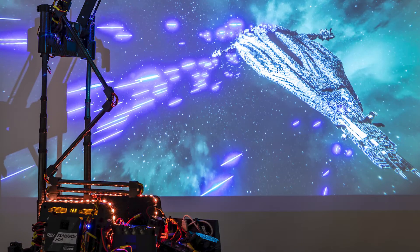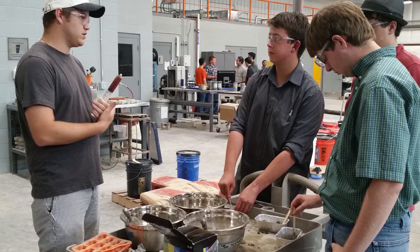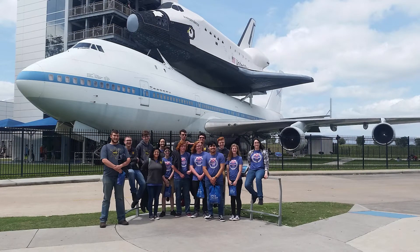What will the future be like? What drives future technologies? Engineers use math and science to solve problems and develop new technologies to make our lives easier. Their work is all around us.